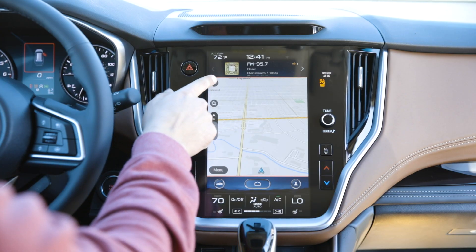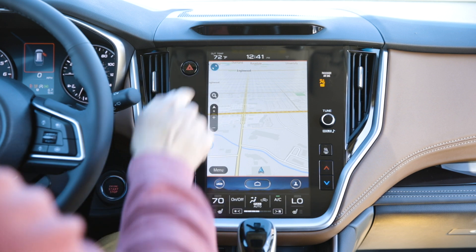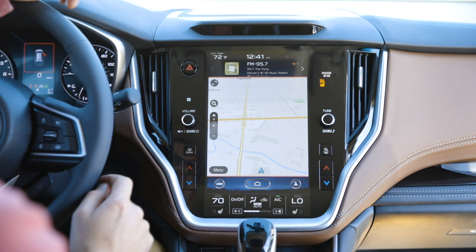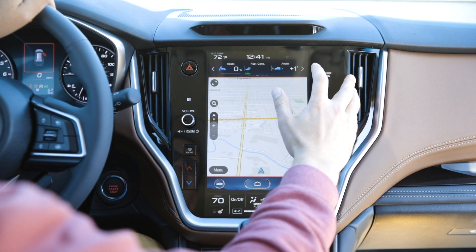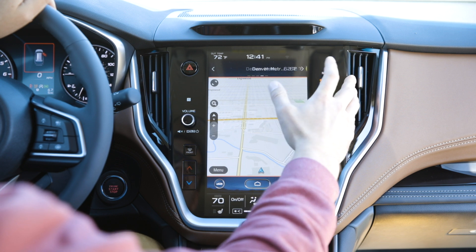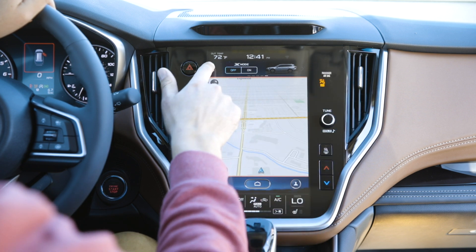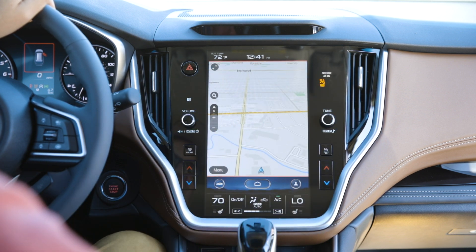I can also expand this a little bit if I wanted to take up the entire screen, or I can compress it if I want to have a couple of options to rotate through up here. I can change that with the little arrows here, so I can scroll through different options like percent throttle, the weather, or I could turn X-mode on or off from up here — although there are other ways to do that — but for the most part I'd probably just expand it to cover the whole thing.